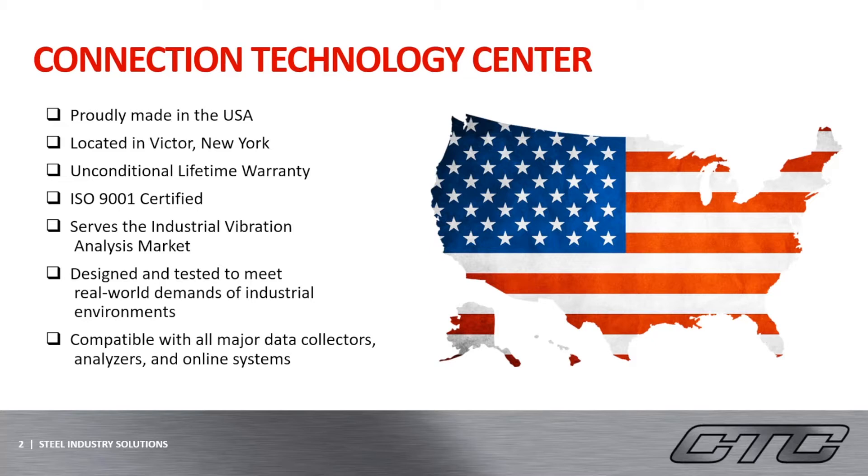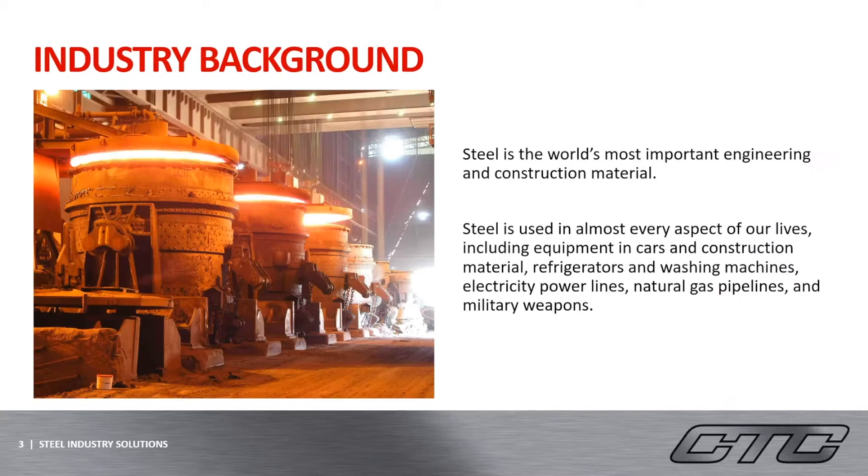All of our products are compatible with all major data collectors, analyzers, and online systems on the current market. So let's get started on the background of the steel industry. Steel is the world's most important engineering and construction material.